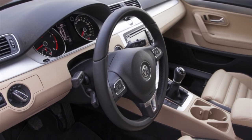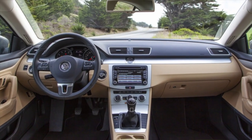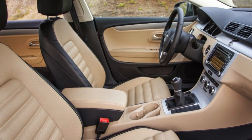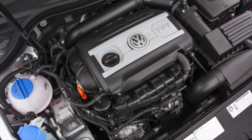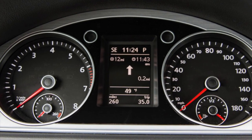Diesel engines on the Passat CC are rare. Potentially there are fewer problems with them than with gasoline engines, but the possibility of expensive fuel equipment repairs somewhat negates the advantages in mechanical reliability. On this note, information on the problems of the Volkswagen Passat CC is exhausted. If you know more or disagree with what you heard, I'm waiting for you in the comments.